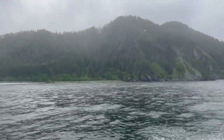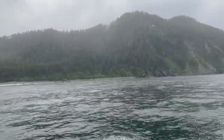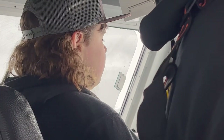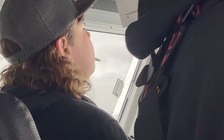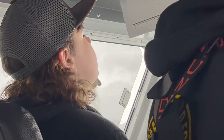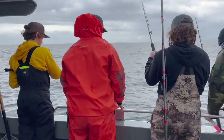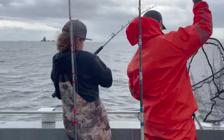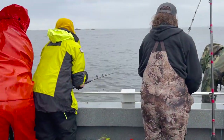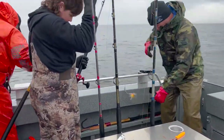We've been fishing for several days down in Seward. The boys are about wore out. On the boat ride back into our next spot, you can see Brody trying to catch some flies with his mouth, about to go to sleep. Halibut, halibut! Good job Brody. Go Trey.